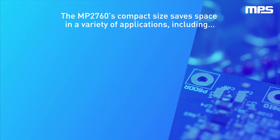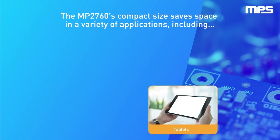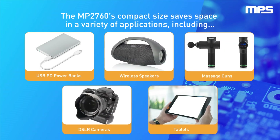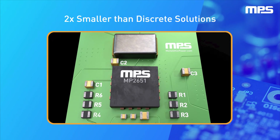The compact size of the MP2760 and MP2651 saves space in a variety of multi-cell applications, including tablets, USB PD power banks, wireless speakers, pro cameras, and massage guns. By integrating all switching FETs, these buck-boost chargers can achieve a size that is two times smaller than discrete solutions.